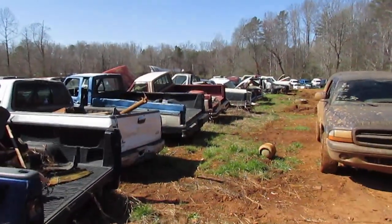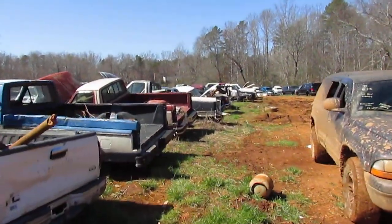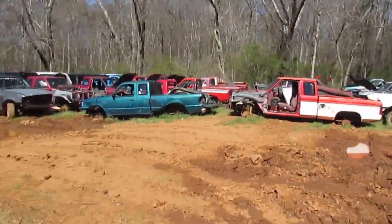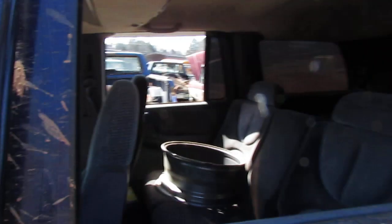That looks to be about all of our round-body F-150s, so now we'll take a little trip over here to the Explorers and see what they look like.